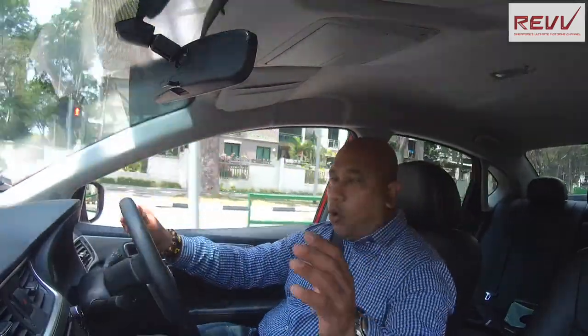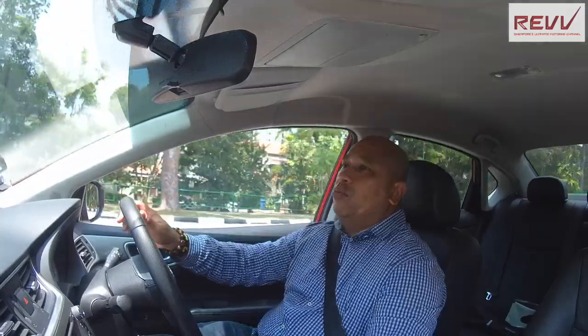The car we have for you today is the 1.6 DIG Turbo. We also have the two other variants — the Signature and the Premium, in 1.6 and 1.8. If you want something with a little more oomph, the Sylphy Triple S or Super Sport Sedan is definitely the one to try out. The whole point of this review is to give you more info about how this car feels in terms of its comfort, performance, and value for money.